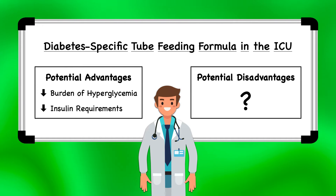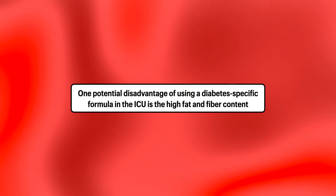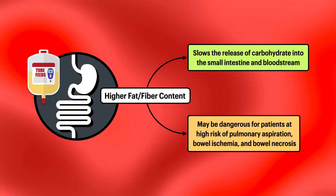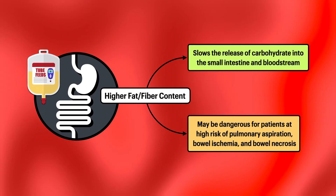Nevertheless, we must weigh the potential disadvantages. One potential disadvantage of using a diabetes-specific formula in the ICU is the high fat and fiber content. Although this feature may enhance glycemic control because it slows the release of carbohydrate into the small intestine and bloodstream, the fact that it's designed to sit in the stomach for an extended period may be dangerous for patients at high risk of pulmonary aspiration, bowel ischemia, and bowel necrosis.